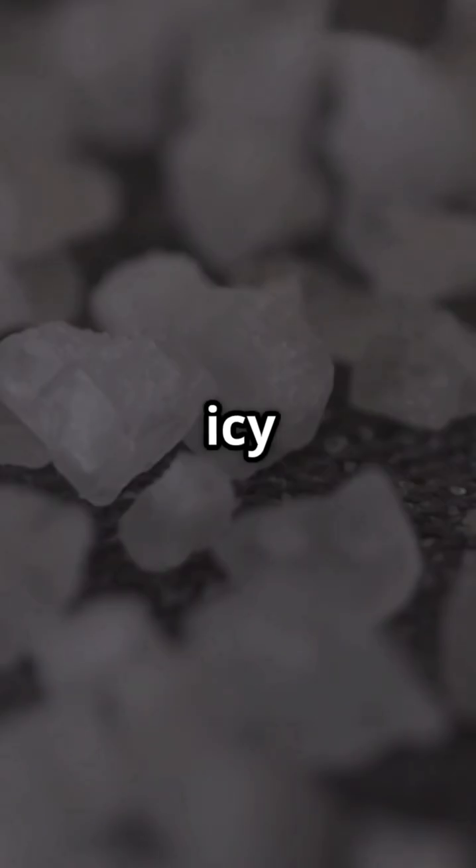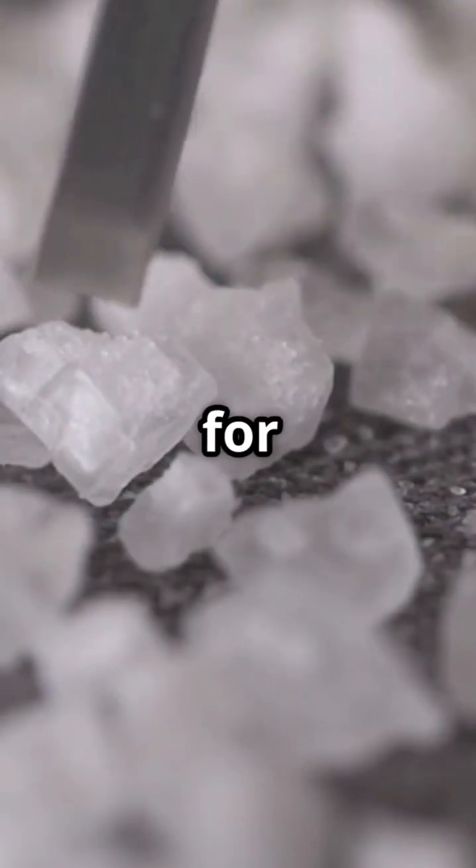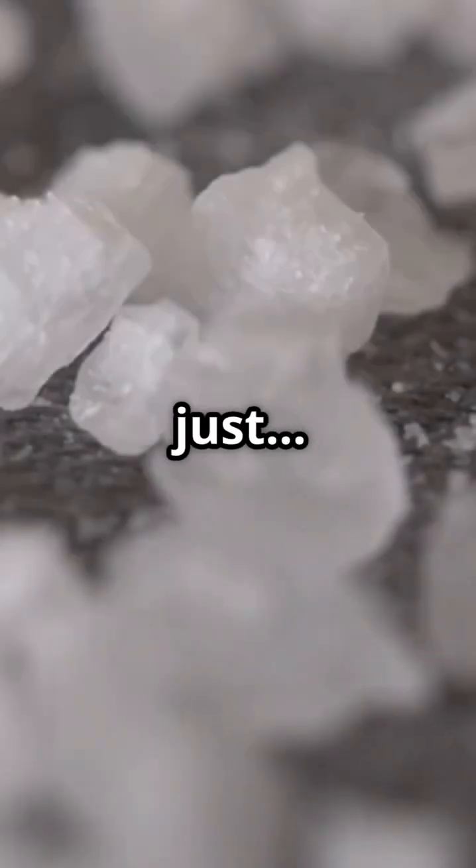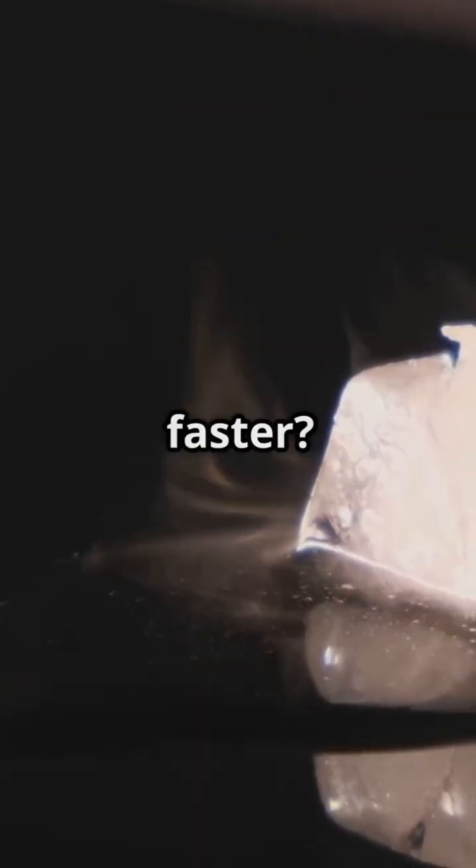Ever seen people throw salt on icy roads or steps? It's not for flavor, it's science in action. But wait — isn't salt just... salt? How does it melt ice faster?